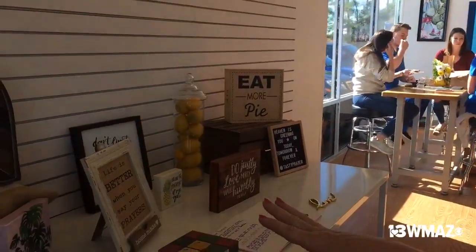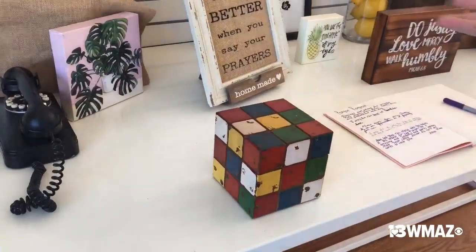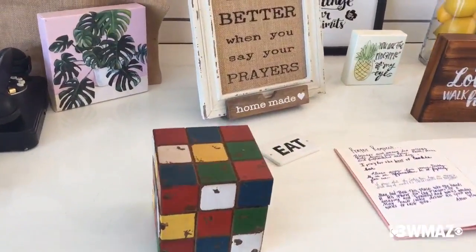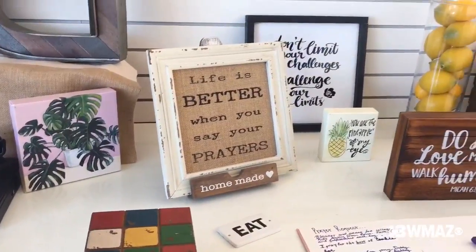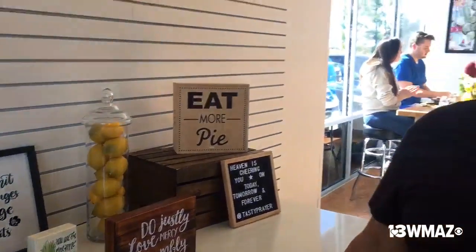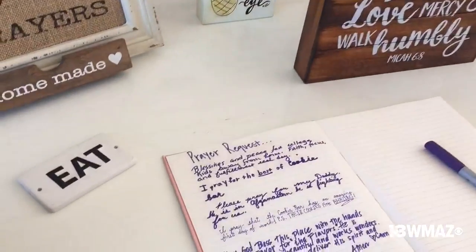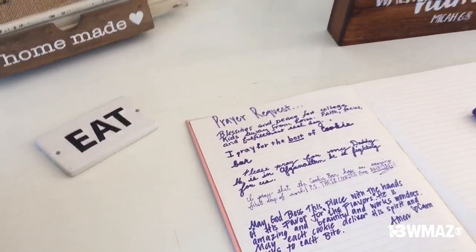In-house we call this our farmhouse table, because we're actually going to invest in some goodies for people to purchase. But this is actually a prayer request book that we put down. Our company is called Tasty Prayer, the cookie bar. This is just a way to let us know what the community is in need of. And we do actually pray — we don't just say we're going to pray for you, we actually do pray for you.